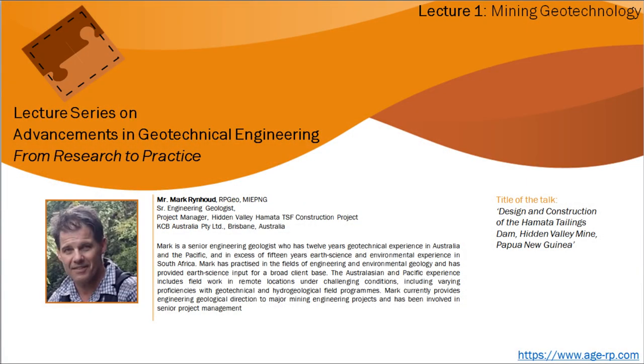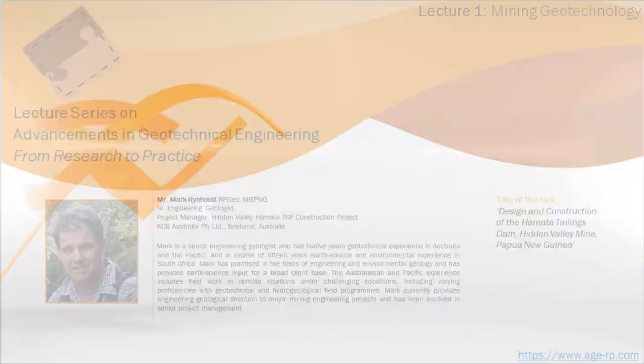Mark is a senior engineering geologist with 12 years of geotechnical experience in Australia and the Pacific, and in excess of 15 years of earth science and environmental experience in South Africa. Mark has practiced in engineering and environmental geology and has provided earth science input for a broad client base, including field work in remote locations under challenging conditions with geotechnical and hydrogeological field programs. Mark currently provides engineering geological direction to major mining engineering projects and has been involved in senior project management.